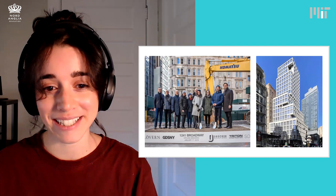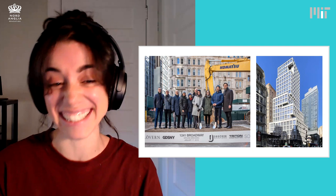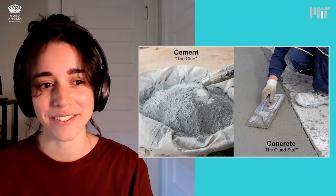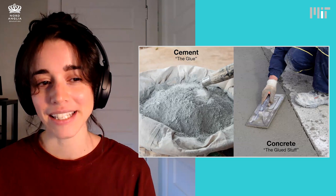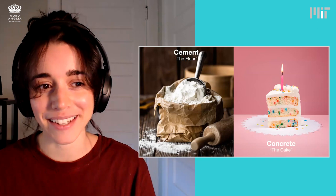We used so much concrete we had to shut down New York City overnight. Now, I think for today, it's going to be important to talk about the difference between two words. The first is cement, and the second is concrete. You can think about cement as the glue, and concrete as the glued stuff that cement is a part of. Or another great analogy: think about cement as the flour in a cake recipe, and the concrete is the cake.